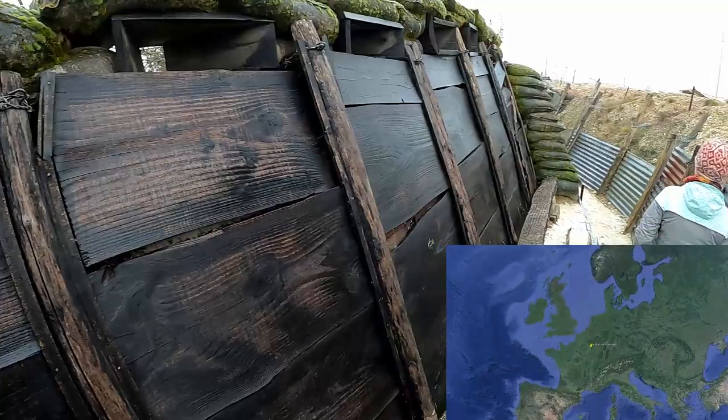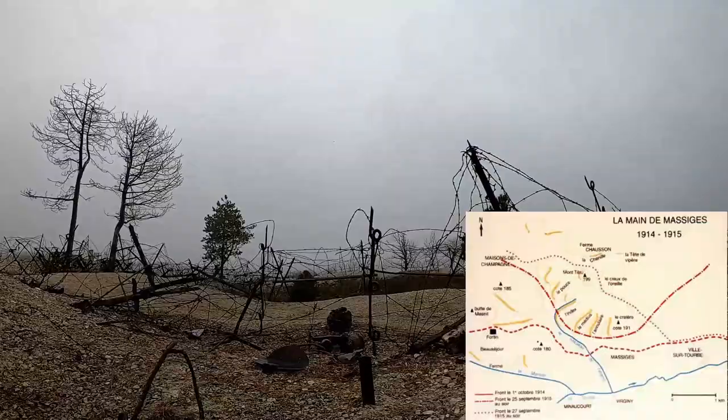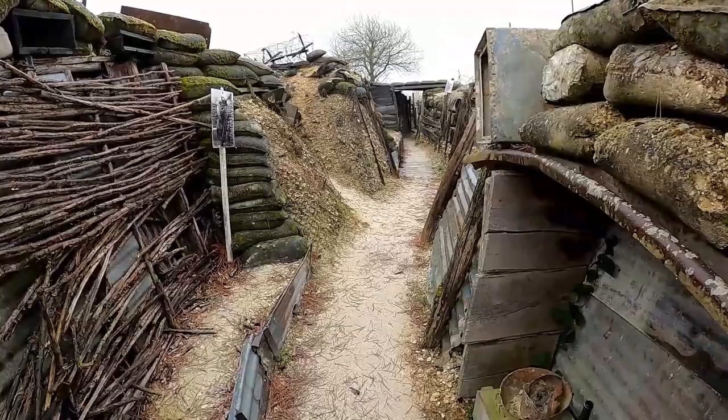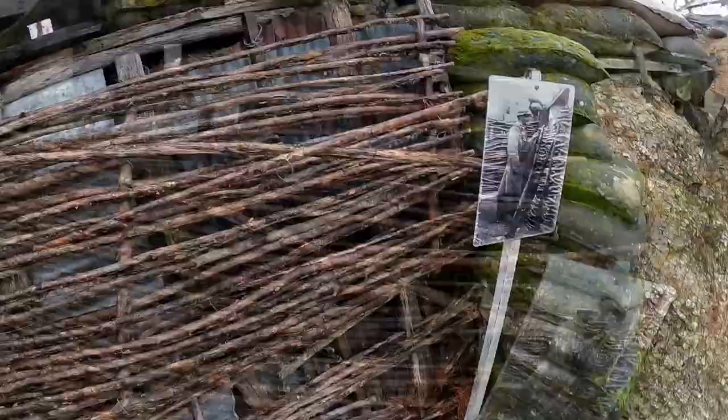In the town of Massigue, in the Marne department, lies La Main de Massigue. La Main de Massigue is a network of trenches from the First World War, occupied by both the French and the Germans. Its name derives from its shape — a collection of hills that represent a hand with fingers pointing to all sides. Volunteers have worked from 2008 onwards to uncover the remains of this awe-inspiring place, making it accessible and free for visitors.